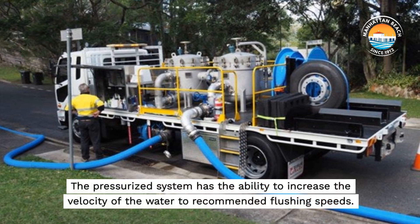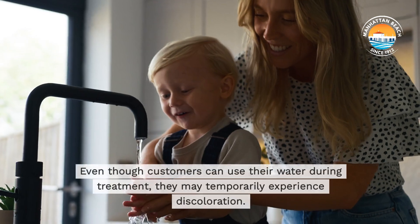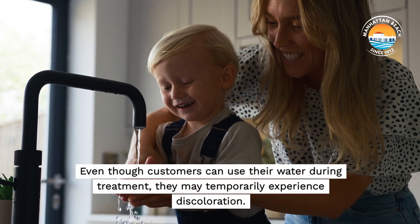The pressurized system has the ability to increase the velocity of the water to recommended flushing speeds. Even though customers can use their water during treatment, they may temporarily experience discoloration.